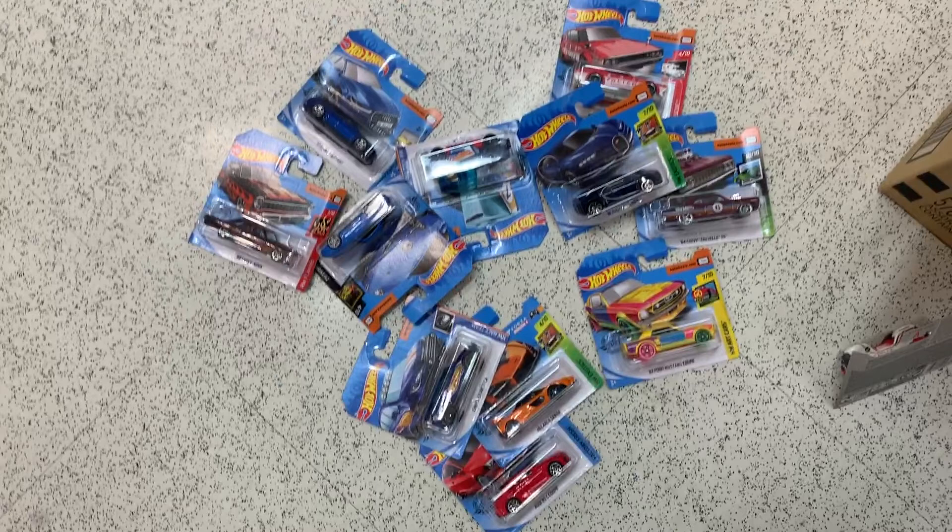A whole heap of cars, but definitely my pick of the lot was that Bugatti Chiron. Let me know which cars you would have grabbed out of this box. I could have taken a whole heap more, but the cars in the supermarket are so expensive — they're $3 AU each. So I only took those 11 cars. Let me know which was your pick of the 2019 short card M case. Thanks for watching.